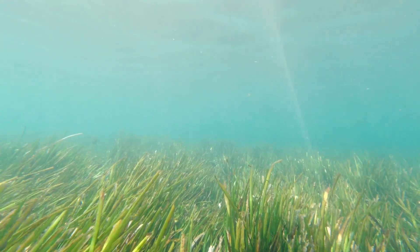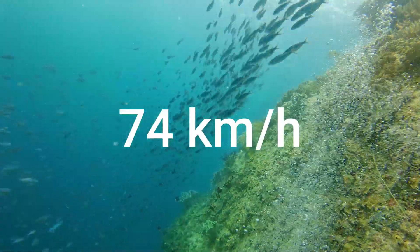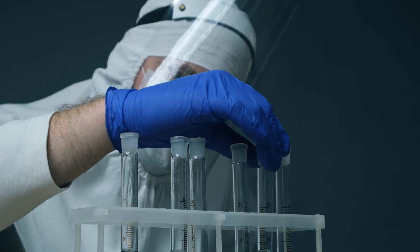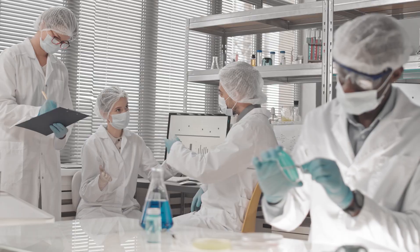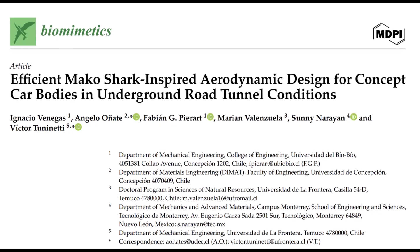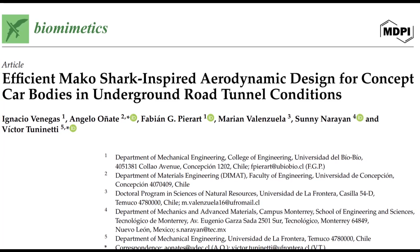The Mako shark. Picture this: an animal that weighs around 140 kilograms but can zoom through water at 74 kilometers per hour. These scientists — Ignacio Venegas, Angelo Oñate, Fabian G. Pierart, Marian Valenzuela, Sonny Nereyan, and Victor Tuninetti — are from top universities in Chile and Mexico. They came together and figured out how to use the Mako shark's sleek, super-efficient shape for cars. They published their findings in a paper titled "Efficient Mako Shark-Inspired Aerodynamic Design for Concept Car Bodies in Underground Road Tunnel Conditions."